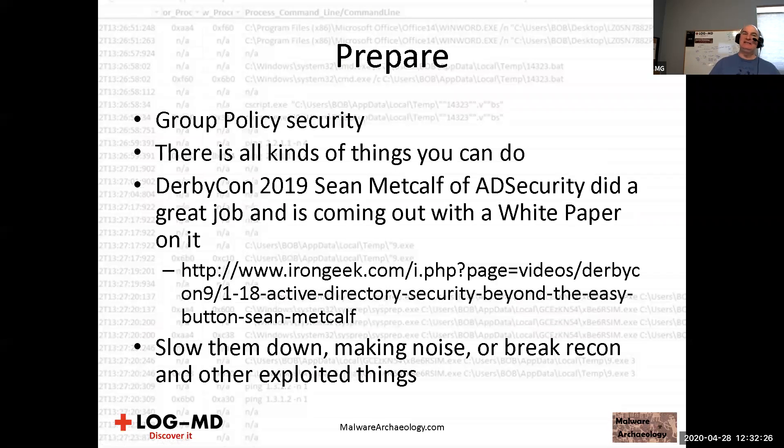If I pop a box, get the local admin credential, then try using it everywhere else, I get a bunch of high failure rates — 4625 events — and potentially alerting. Reduction is what we're after: there's a possibility you can catch them by failed login attempts. For group policy and AD security, Sean Metcalf did a great talk at the last DerbyCon 2019 on things you can do to take away recon from red teamers and hide AD attributes that can't be queried. He's also publishing a white paper on this.